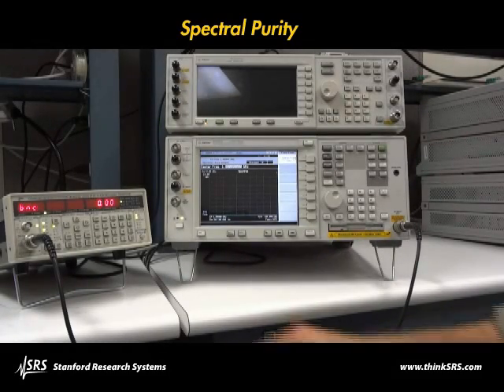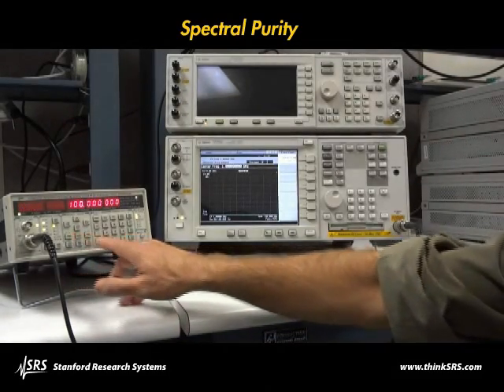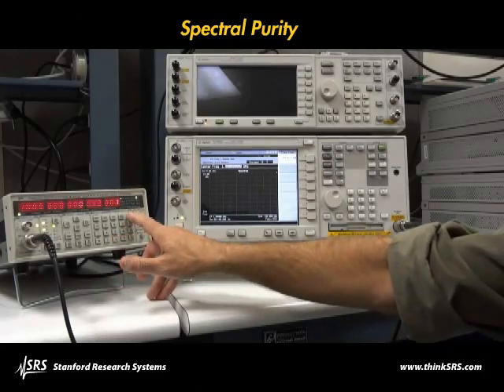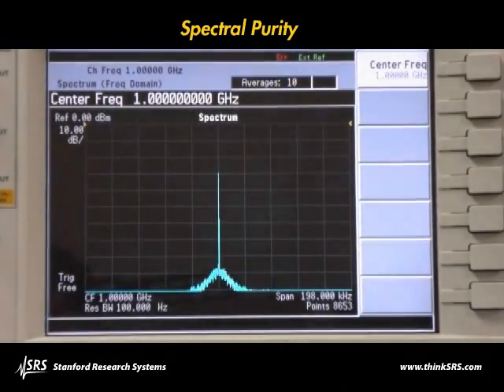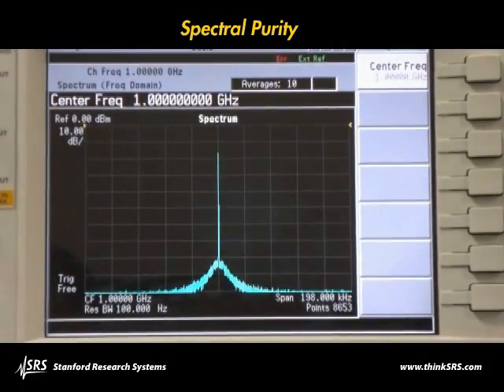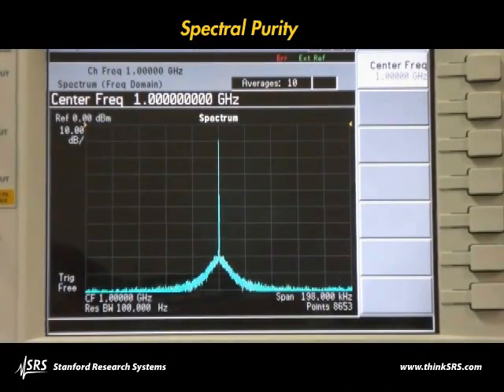The SG380 series also has extremely low spurious content. Looking at the spectrum of a 1GHz output with a 100Hz real-time bandwidth, the noise floor of the spectrum analyzer dominates the 200kHz span.